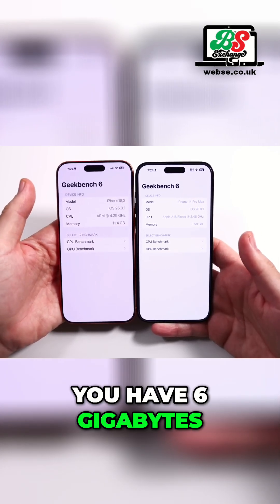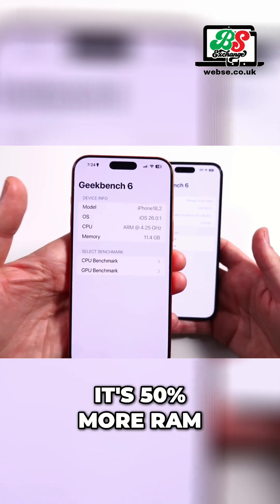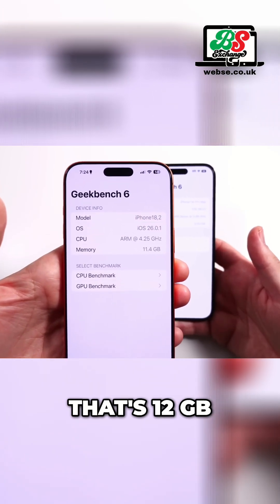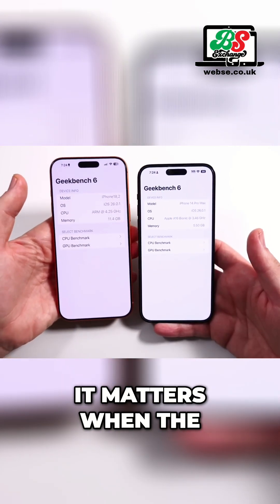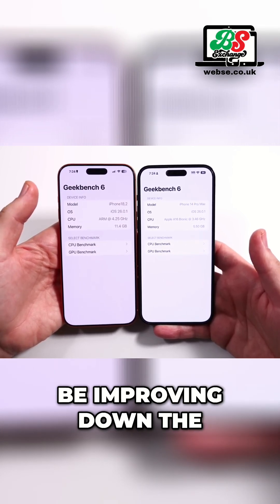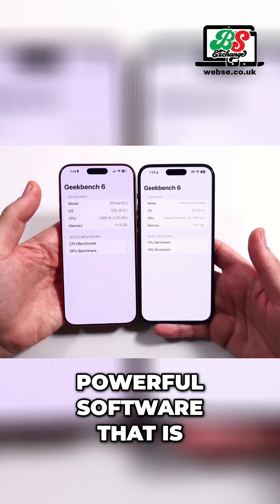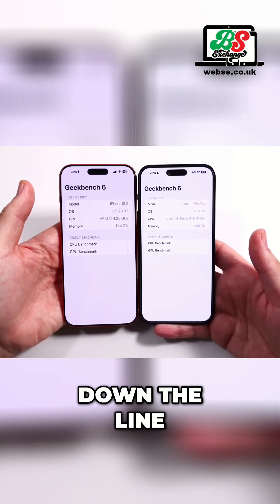Here's the deal though. You have 12 gigabytes of RAM on the iPhone 17 Pro Max — that's 50 percent more RAM. Why does that matter? It matters when the software gets more powerful to run the upcoming AI stuff that's going to be improving down the line, and the more powerful software that is coming to your devices.